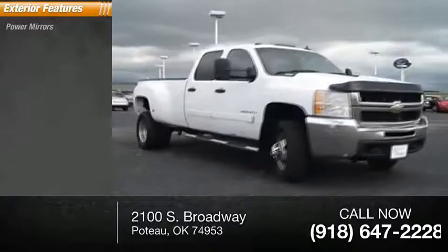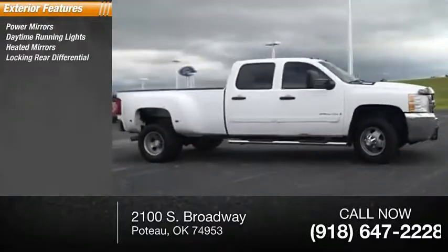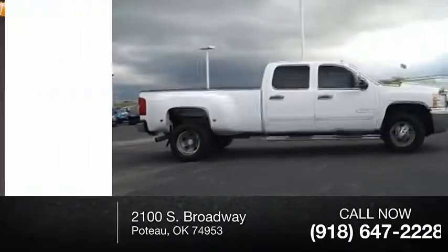Here are some of this vehicle's great options: power mirrors, daytime running lights, heated mirrors, locking rear differential, running boards.